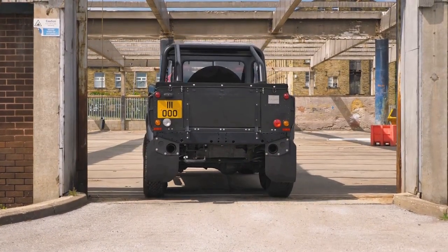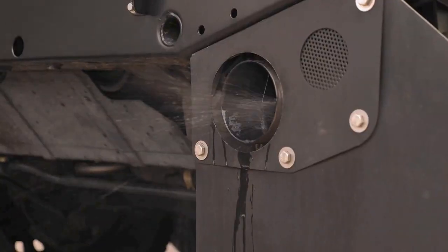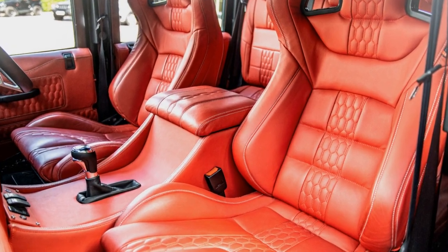It features a 6.2-liter General Motors engine producing 430 horsepower, along with other upgraded components like a sports performance exhaust, volcanic rock satin exterior, and red quilted and perforated leather interior.